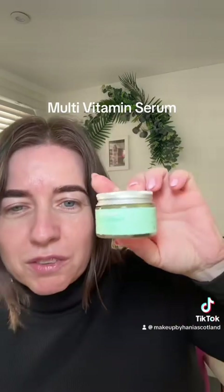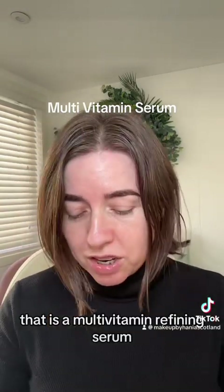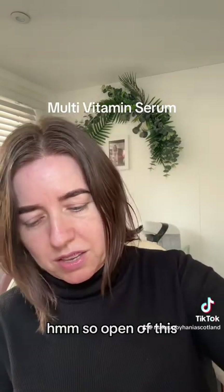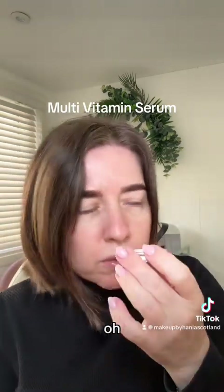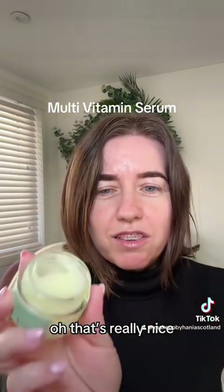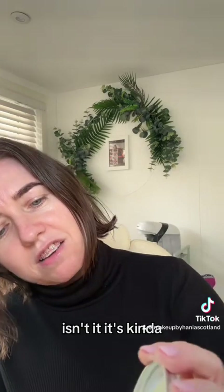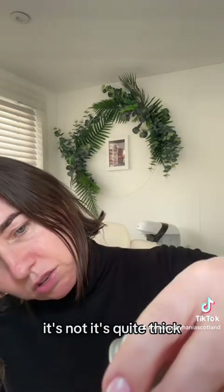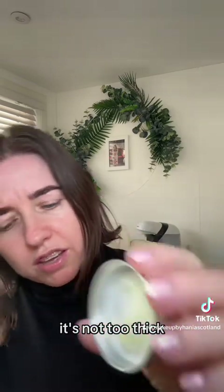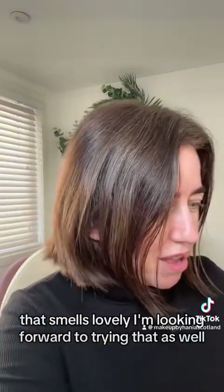Youth Boost — that is a multivitamin refining serum. Let's have a wee open of this. Oh, that smells lovely too. That's really nice. It's a funny consistency — it's thicker, but not too thick. Oh, that smells lovely. I'm looking forward to trying that as well.